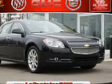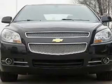Get noticed in this 2009 Chevrolet Malibu. Everything you need under one roof with this great vehicle.